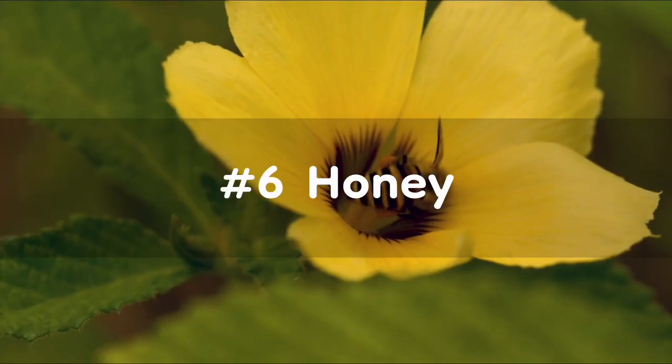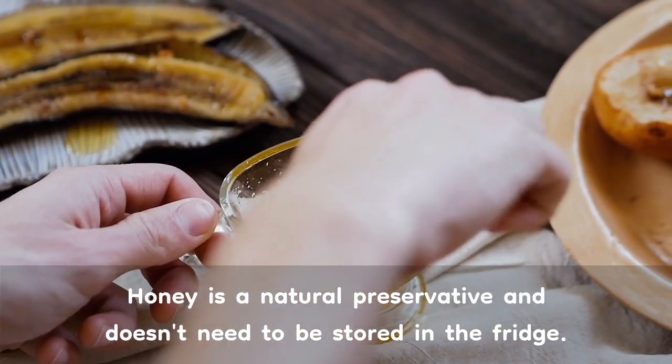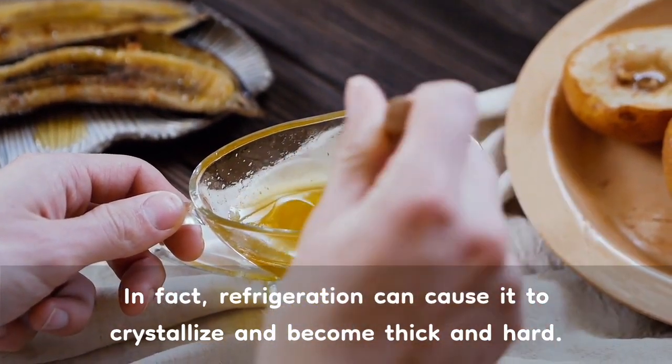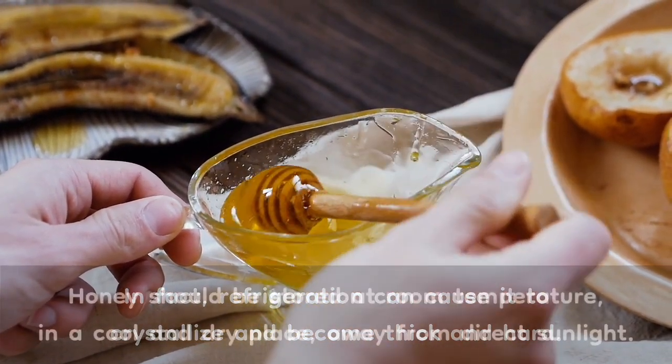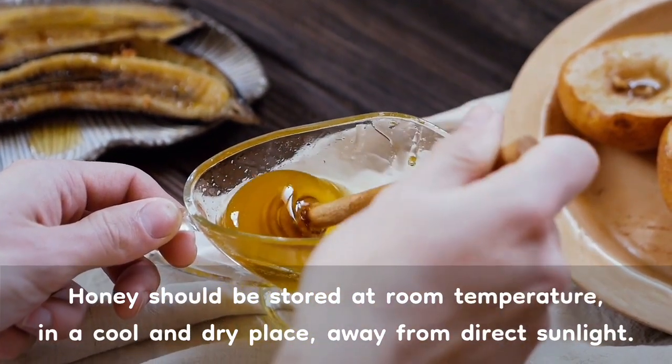Number 6: Honey. Honey is a natural preservative and doesn't need to be stored in the fridge. In fact, refrigeration can cause it to crystallize and become thick and hard. Honey should be stored at room temperature, in a cool and dry place, away from direct sunlight.